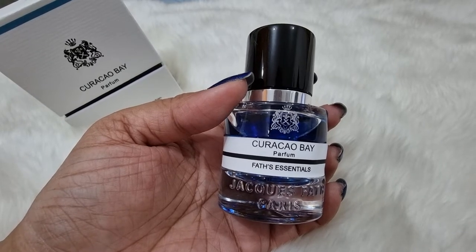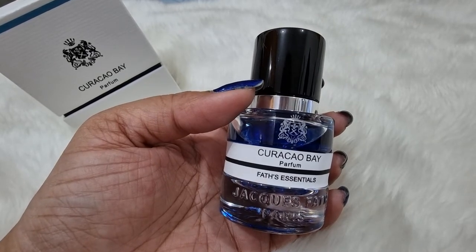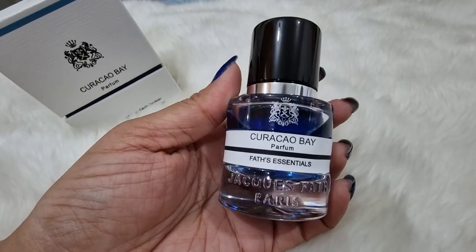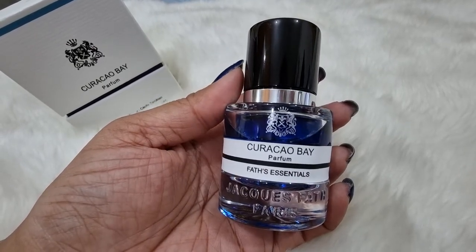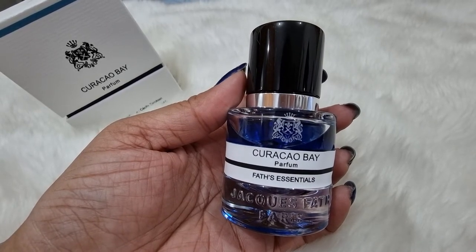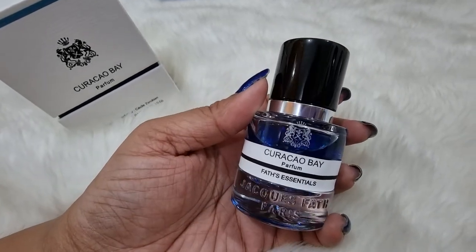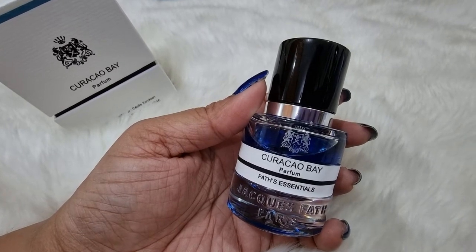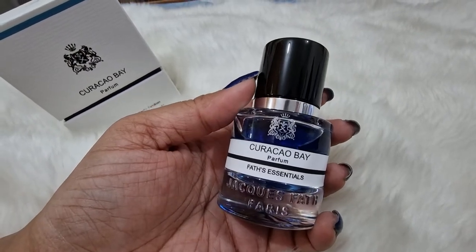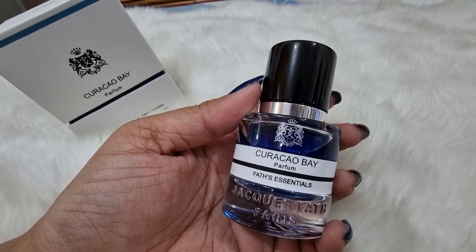Funny thing is, this is not an expensive brand. The amount you spend on PDM Delina, PDM perfumes, or Kilian perfumes — this brand gives you that same kind of high quality at roughly half the price. This is the 30 ml bottle, which I got to try first. I think it's better to start with a small bottle before getting the bigger one.